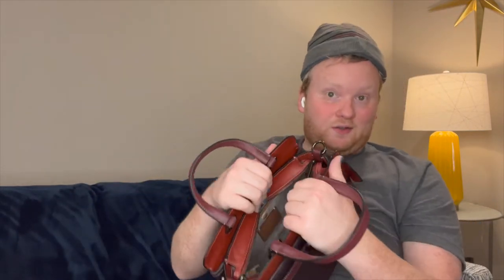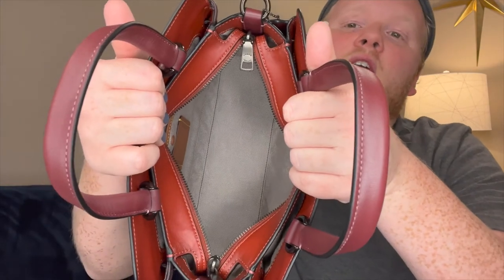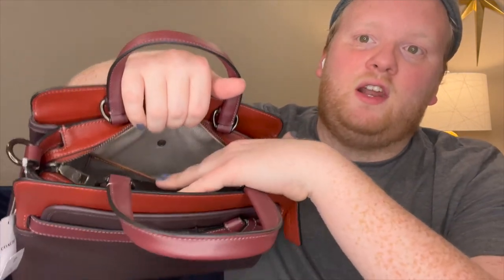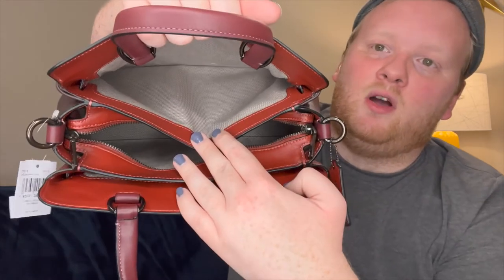Inside, you have a big canvas-lined pocket — uncoated canvas. On the back side of the bag you have the Coach story patch and then a little slip pocket with a button, and on either side of that pocket just an open slip pocket. Not a lot of room — this is the 29, but it holds about the same as my Rogue 25. That's one of the reasons I didn't want to pay full price for another color combination, because it just doesn't hold what I want it to hold.